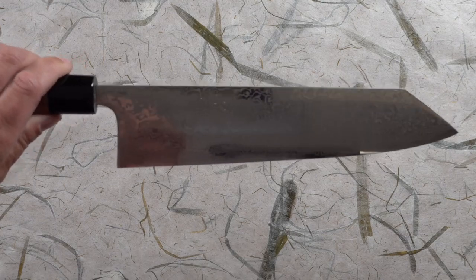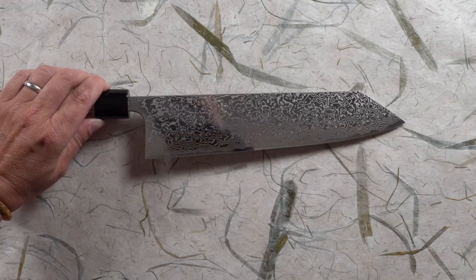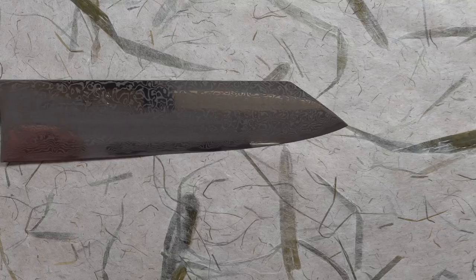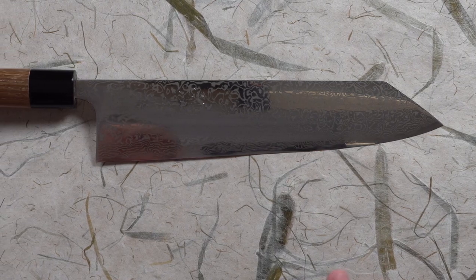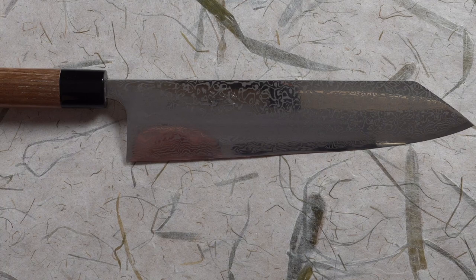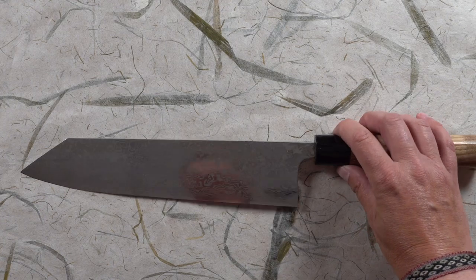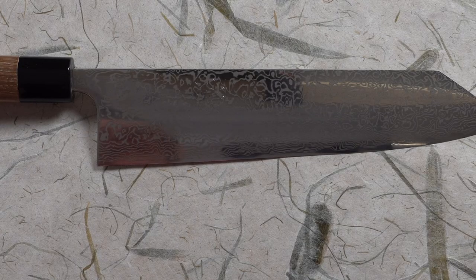Another wicked example of a perfectly beautiful work of art is this knife by Masashi. Masashi is a young craftsman who hand hammers every single one of his shapes — so instead of stamping it out of a blank, he cuts the shape himself and then hammers it. So each of his knives is going to be slightly different in size and maybe slightly different in shape, and they're just incredibly beautiful. His Damascus is amazing, and the way he's polished the spine is just spectacular.